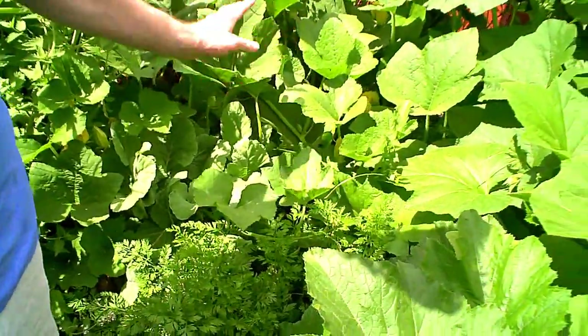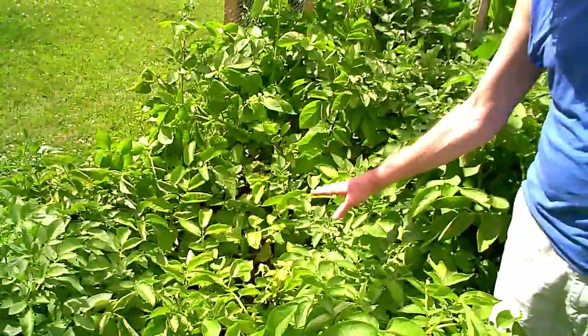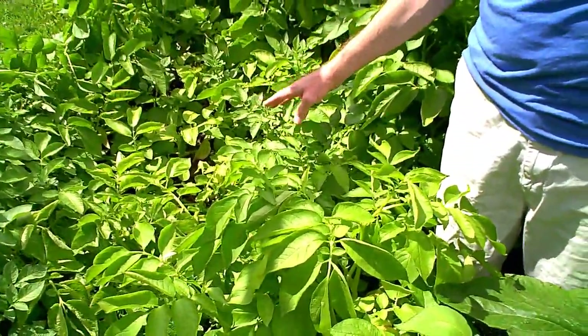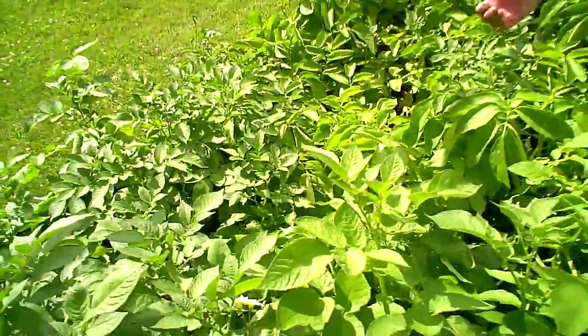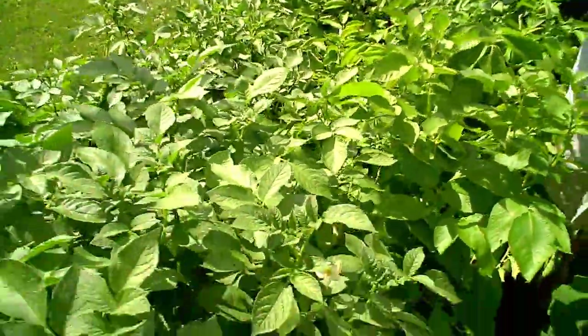We're just going to have to cut back the squash, because obviously it's going crazy. These huge leaves are the squash. And these are the potatoes — they're starting to die back a little bit. Once they start to really yellow and really die, it's time to pick the potatoes. It's not an emergency, but it's time that we can pick them, so we'll slowly pick them and eat them as we want to.